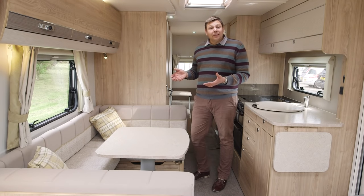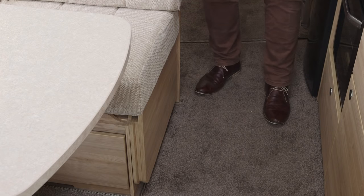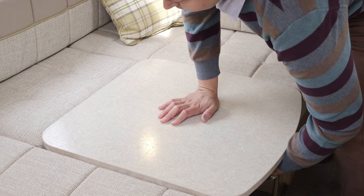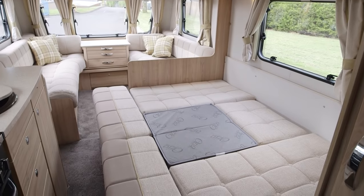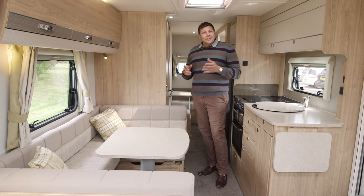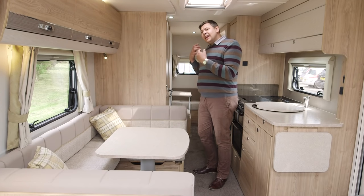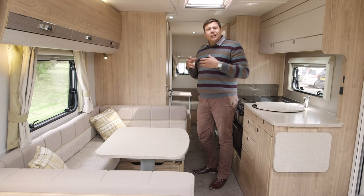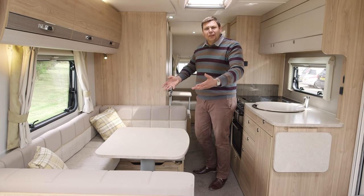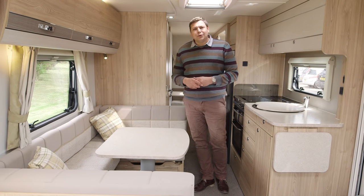Now the dinette at night can be turned into another massive double bed. You flip up little supports on each end of the sofas and with an infill cushion and dropping the table, it makes up a double. But what I think this van really scores on is as a family four-bed. Mum and dad get that enormous bed at the front, the kids get the bunks at the back, and in the morning there's no putting away a bed. You all just gather in this heart of the home.